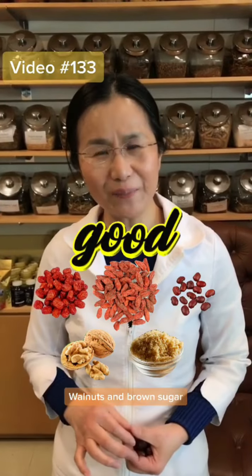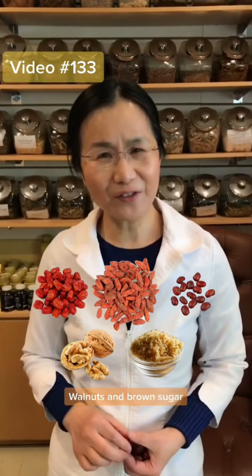Chinese dates, red bean, and goji berry are all good for blood deficiency.